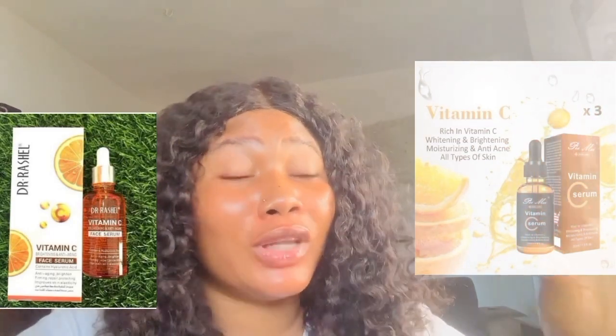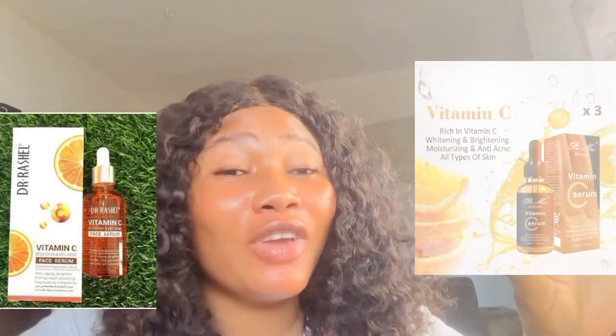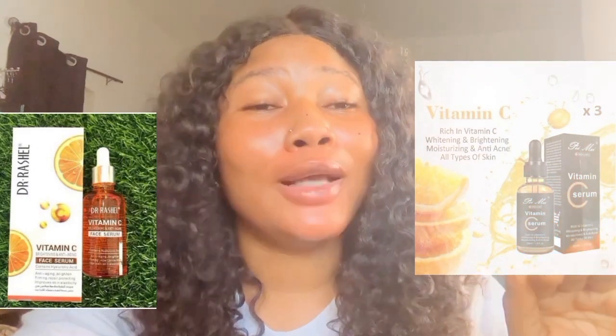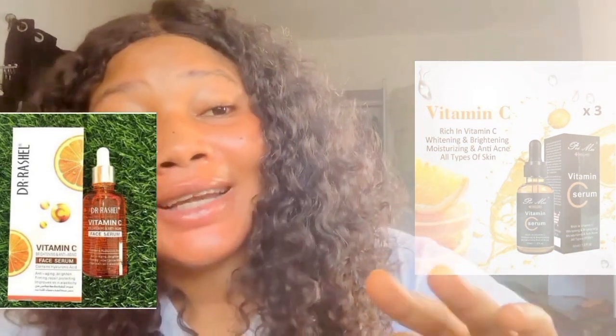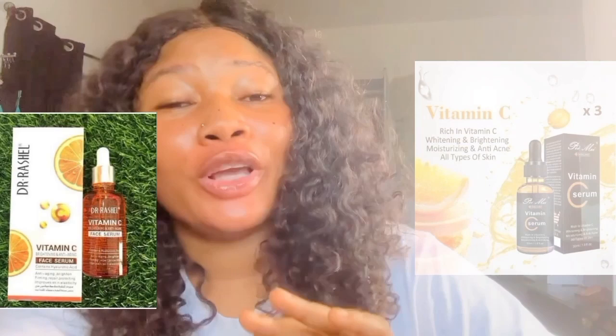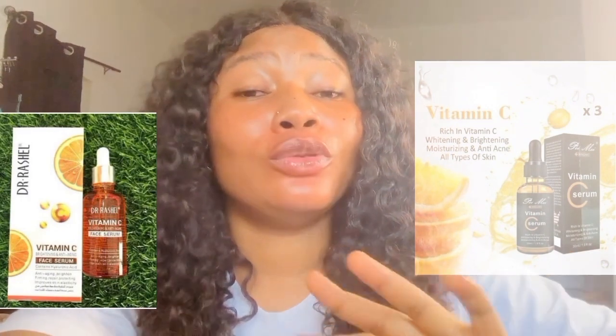These two serums are my top best Vitamin C serums — I like them so much. They are pocket-friendly, not expensive, and very easy to absorb. I can boldly recommend these facial serums to my clients and anyone who wants to go for a Vitamin C serum. Bye guys, I'll see you in my next video — don't forget to subscribe and turn on the bell notification so you get notified whenever I post new updates.